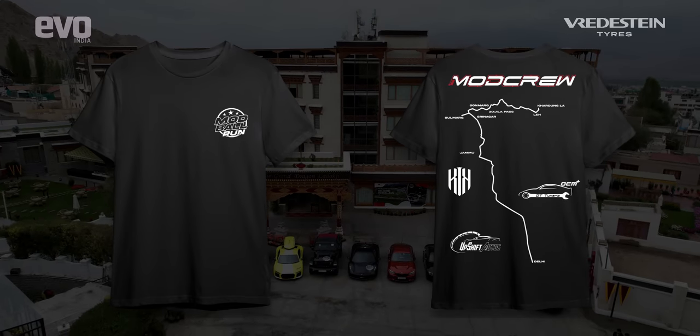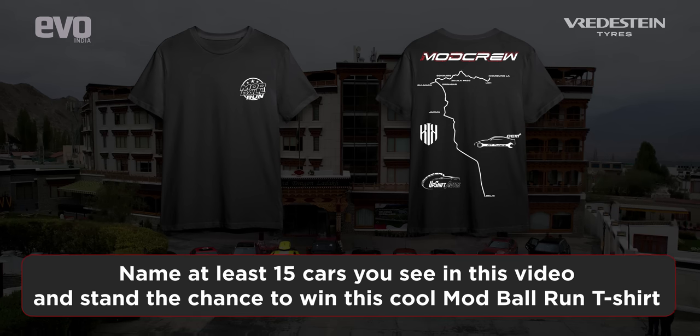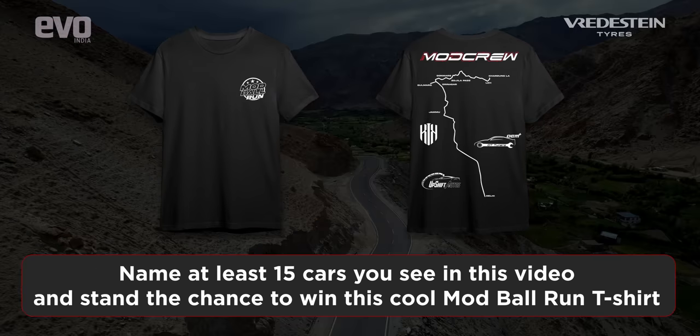We are giving away this cool Modball Run t-shirt to 10 lucky winners. All you have to do is name at least 15 cars you see in this video in the comments below and stand the chance to win this limited edition t-shirt from Mod Crew.